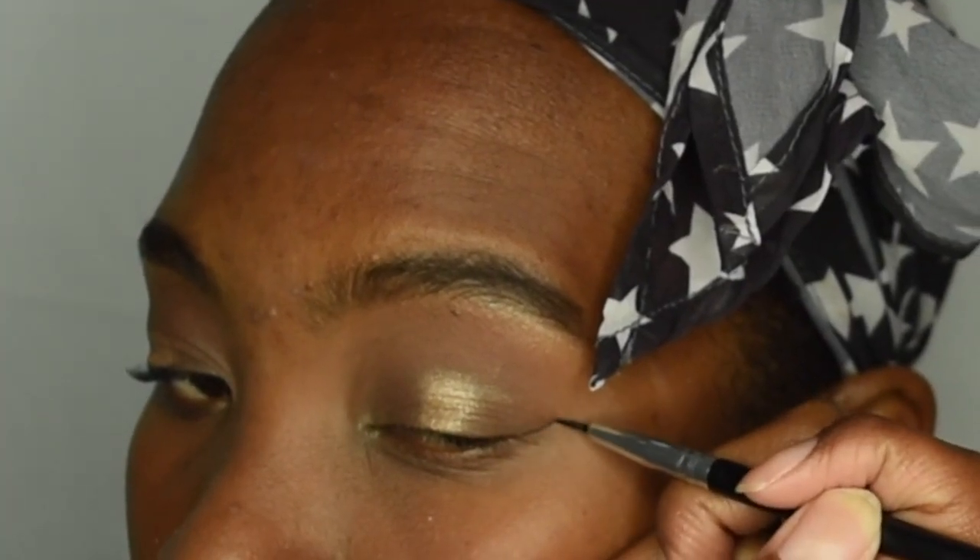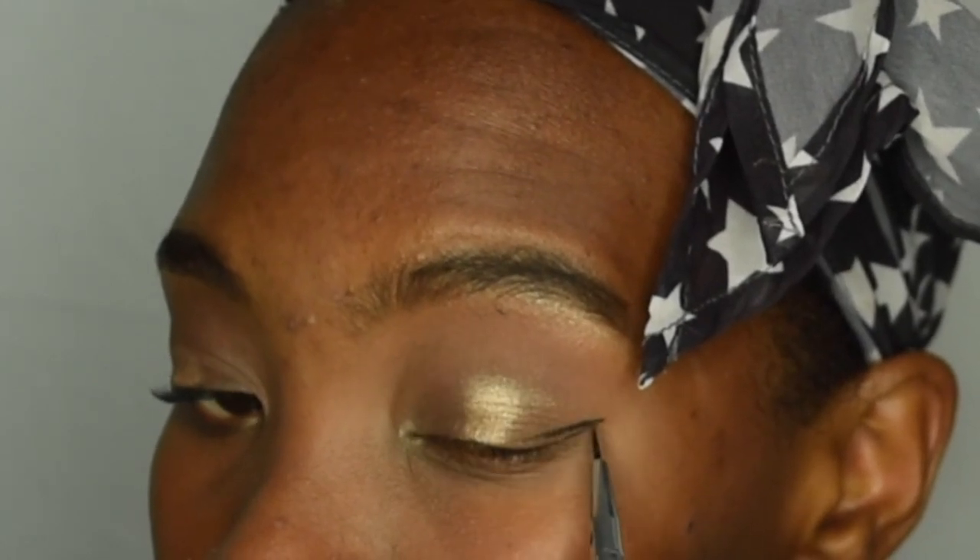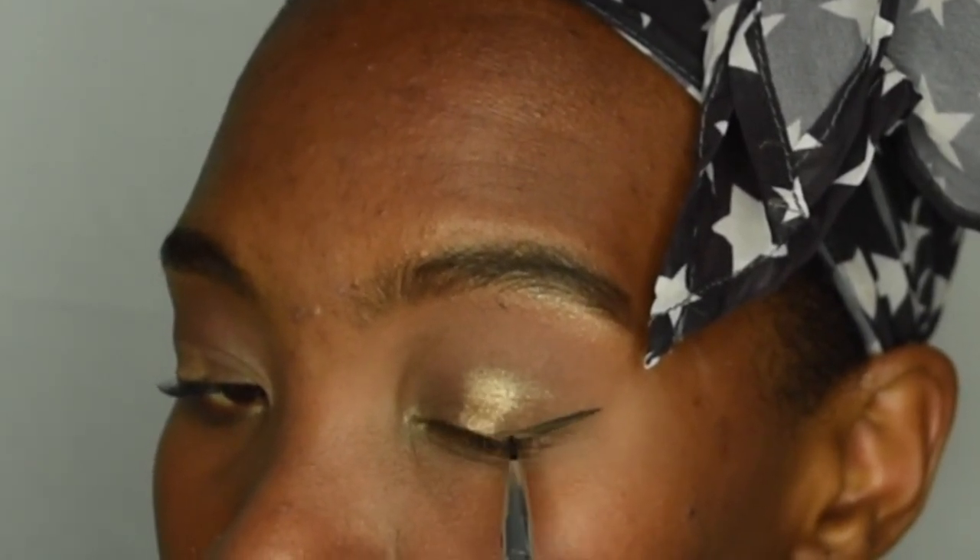I am using this eyeliner from Pretty Vulgar. I loved it because it was so easy to apply and a little goes a long way.